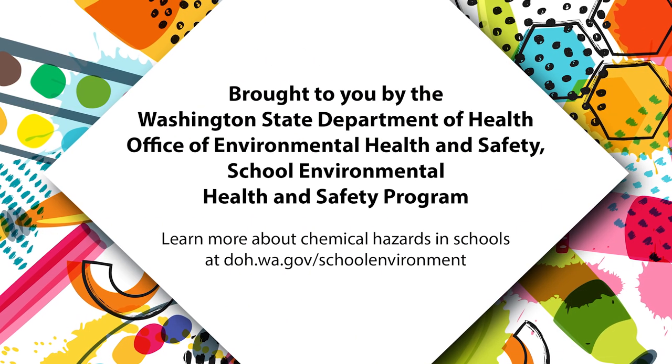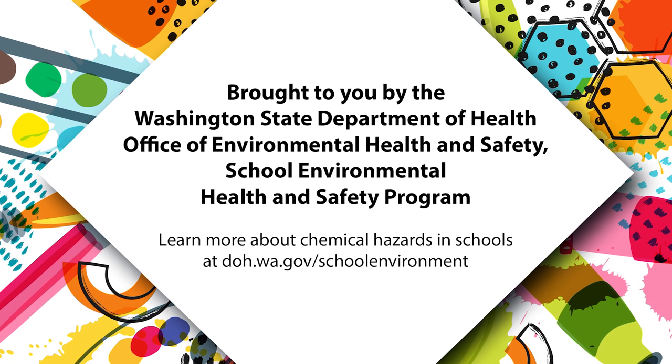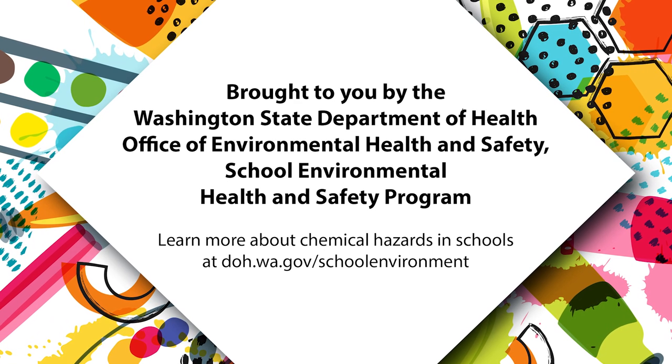To learn more about chemical hazards in schools, visit doh.wa.gov/schoolandfarm.